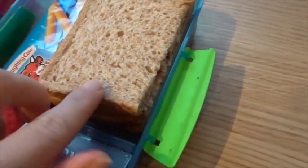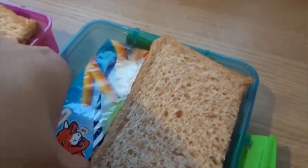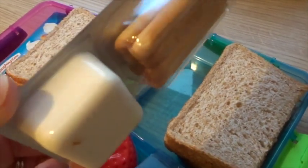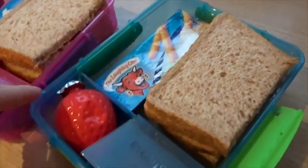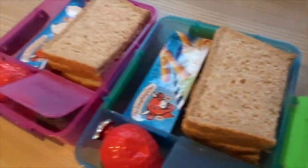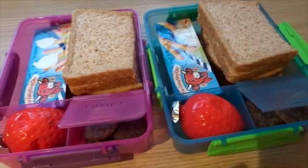The kids' lunch for today — Tuesday — they both have jam sandwiches in wholemeal bread. They've got one of these Laughing Cow dip and crunch things with the cream cheese, then they've got a strawberry yogurt and some mini Jaffa cakes — three mini Jaffa cakes. So yeah, that is their lunch for today.